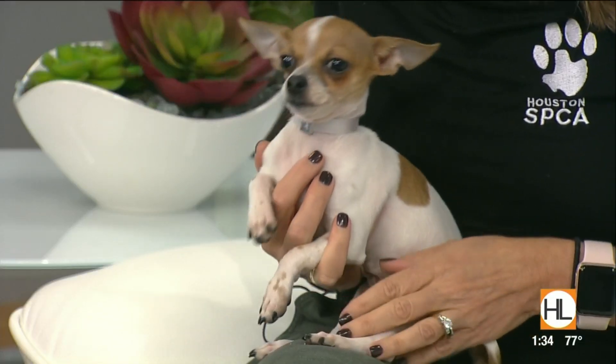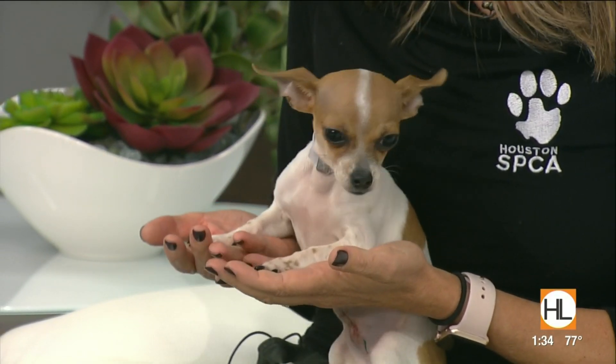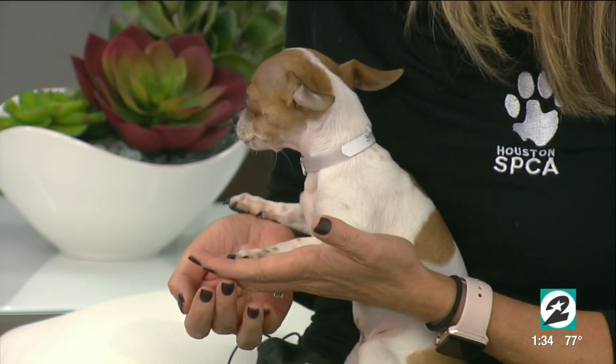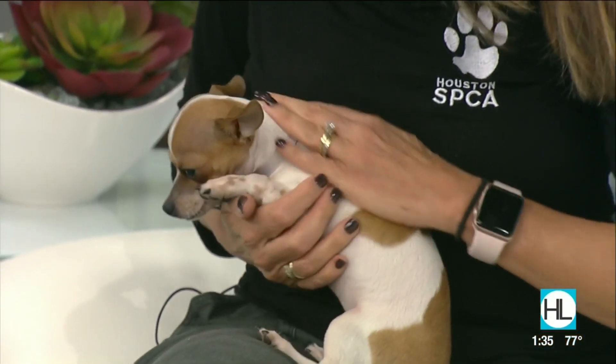She is ready to go. She came in as an owner surrender — the person felt like they had way too many dogs, so they did the right and responsible thing. No judgment — thank you for loving this animal enough to surrender her and giving us the opportunity to find a good home. She's had her surgery, she's fixed and ready to go. These days it doesn't take long to prepare an animal for adoption, so you get the whole package — a partner to watch the game with, a little snuggle bug.